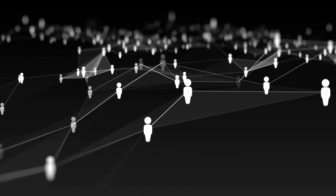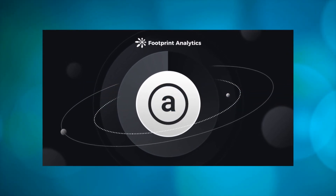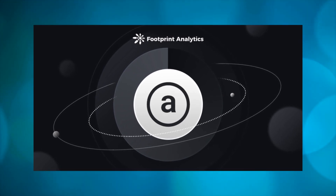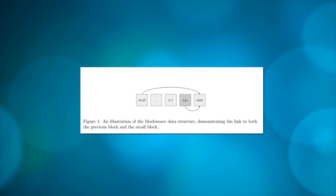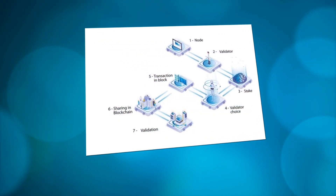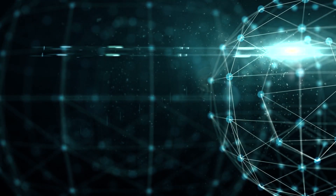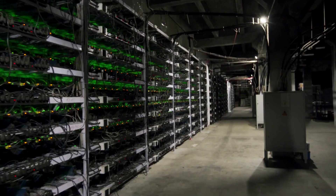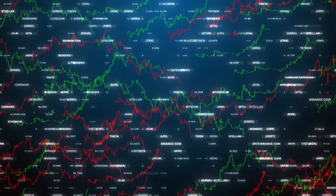Proof of Access is Arweave's consensus mechanism, based on proof of access and proof of work. The PoA algorithm incorporates data from a randomly chosen previous block combined with the Blockweave data structure. Miners do not need to store all blocks, but rather can store any previous block, incentivized by PoA and Wildfire, forming a weave of blocks — a block weave. When a miner finds an appropriate hash, they distribute the new block along with the recall block to another member of the network, allowing all other members — even those without a copy of the recall block — to independently verify that the new block is valid.